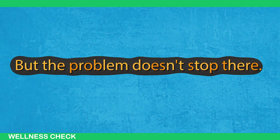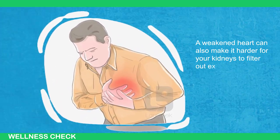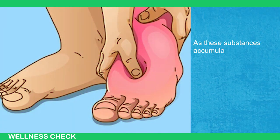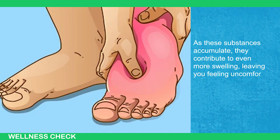But the problem doesn't stop there. Your weakened heart can also make it harder for your kidneys to filter out excess water and sodium from your body. As these substances accumulate, they contribute to even more swelling, leaving you feeling uncomfortable and weighed down.